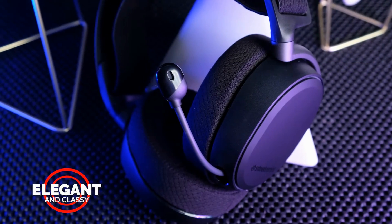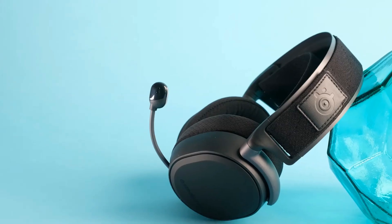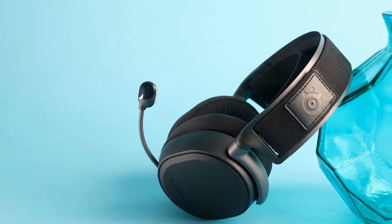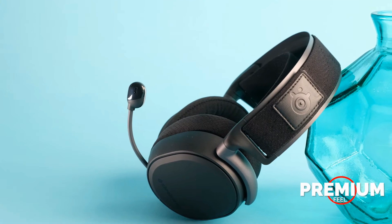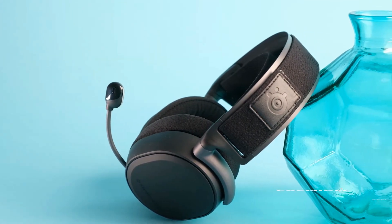One of the best PC gaming headsets to date, this one's a little on the pricey side, but when you consider just how comfortable and exceptional sounding this headset is, it's easy to see why it's one of the best gaming headsets you can buy today.